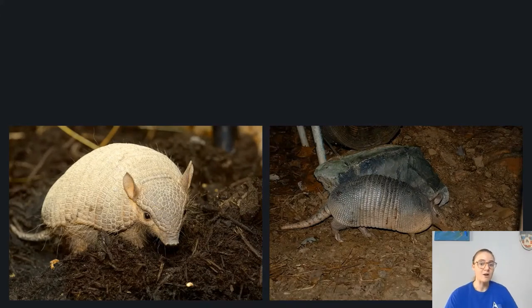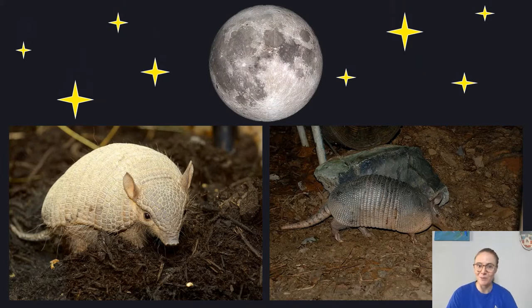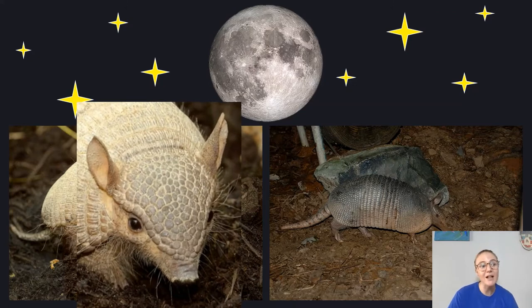These guys are mostly awake at night, which makes them nocturnal. That means they're mostly awake at night when the moon and the stars are up. Because they're mostly awake at night, they rely more on their sense of smell and their sense of hearing, so they use their noses and their ears more than their eyes.